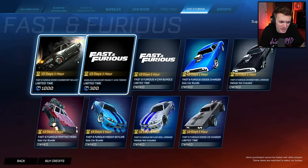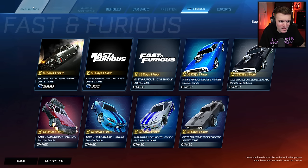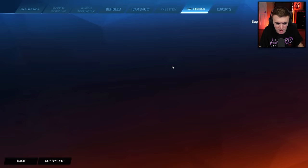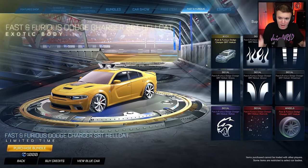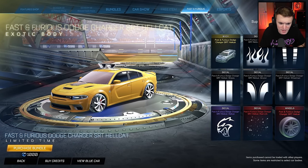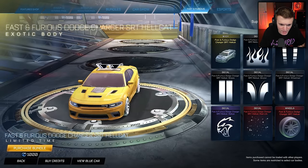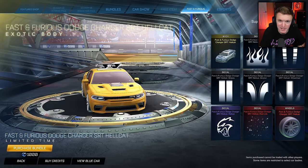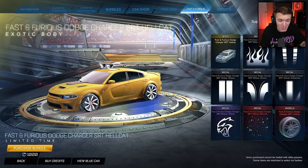Fast and Furious Dodge Charger SRT Hellcat. And we got the Gasolina — same thing as in the featured, 300 credits. They just put it in two different spots in the shop. Here we go — Dodge Charger SRT. I don't know how I feel about it. It's almost like too lifelike, if you know what I mean. Maybe I'm weird. Let me know down in the comments what you think about this car.